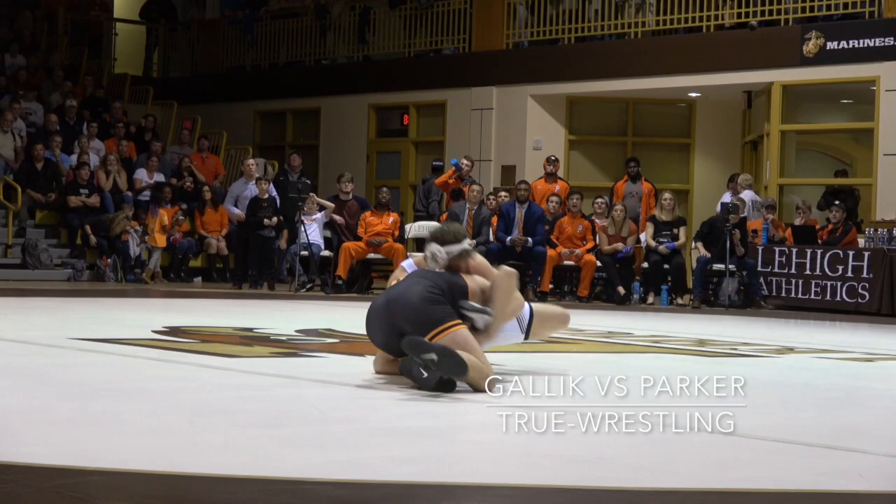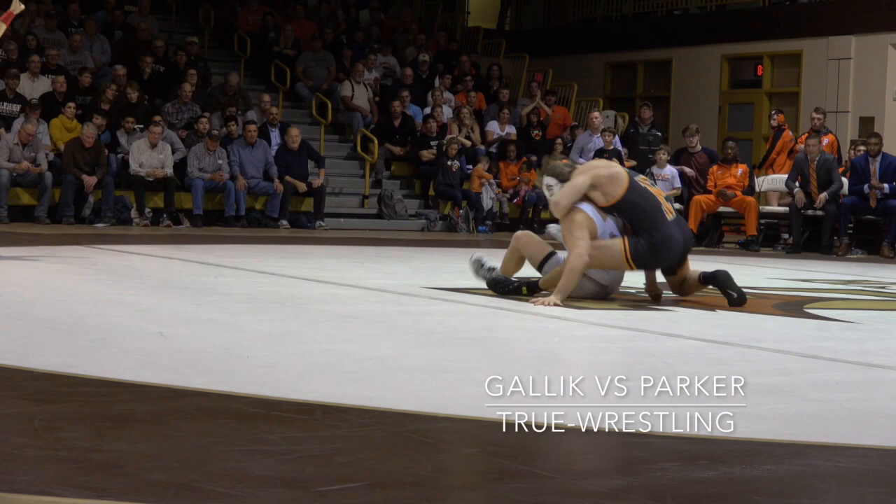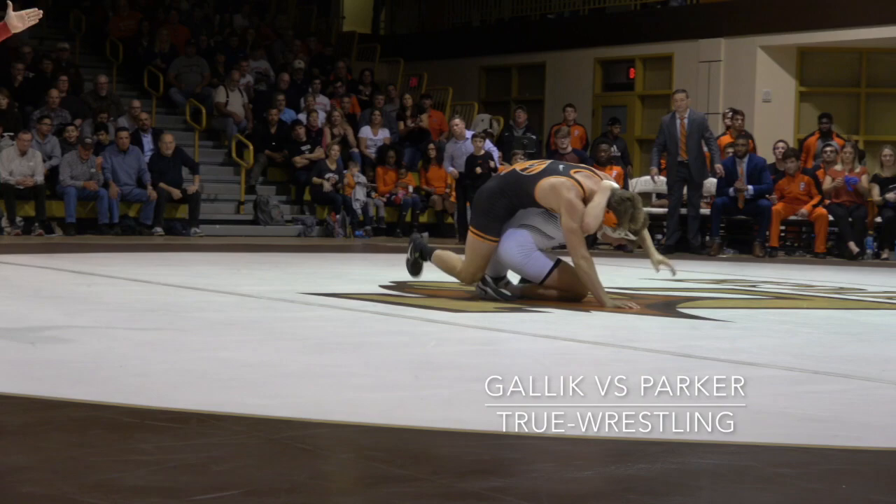Here we are at 184. Lehigh just bumped Chase Gallick up to face Kevin Parker. Parker in, up 2-0. Tries to throw a boot in. Yellow Cat's ahead, trying to come out front.